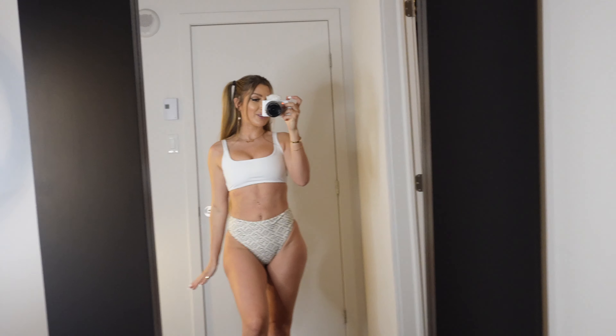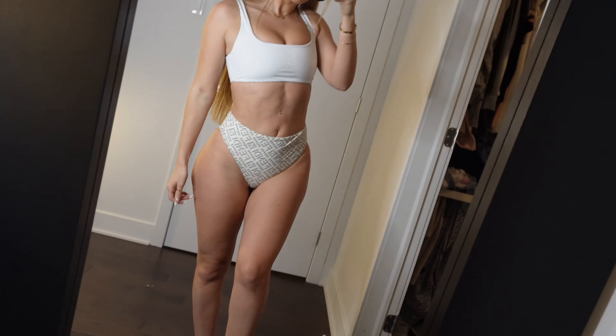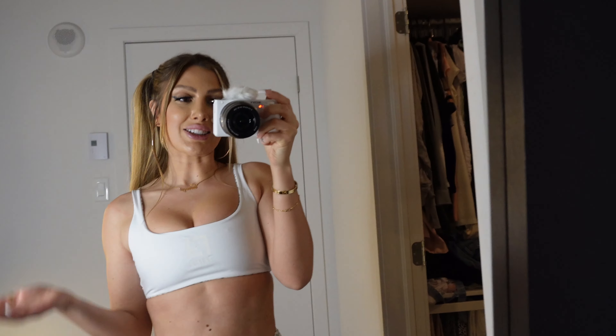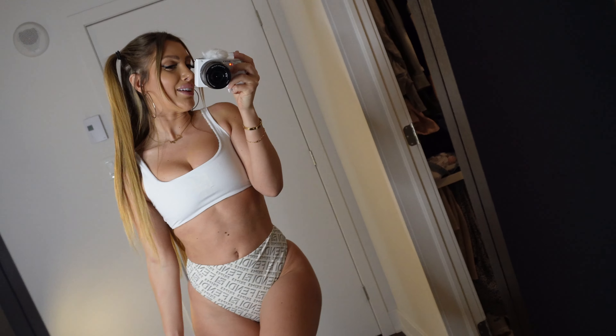I just wanted to show you guys one more thing with this bathing suit — how fun when you wear the white top with the logo bottom. The possibilities are many. You can mix and match the sides.